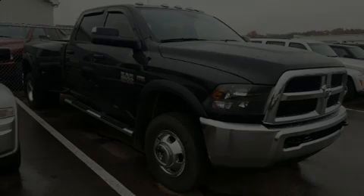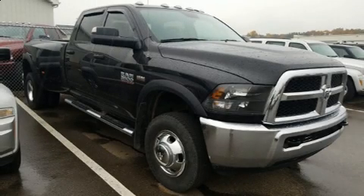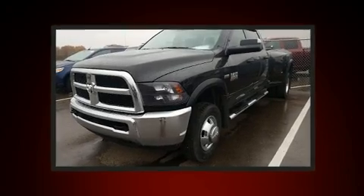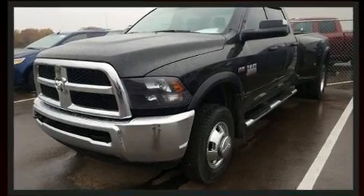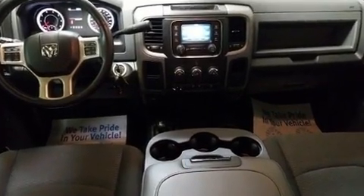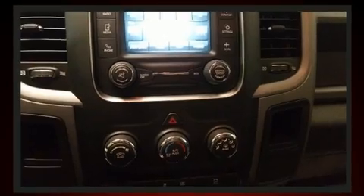Outstanding design defines the 2017 Ram 3500. This four-door, six-passenger truck has not yet reached the 20,000-mile mark. It features four-wheel drive capabilities, a durable automatic transmission, and a powerful eight-cylinder engine.